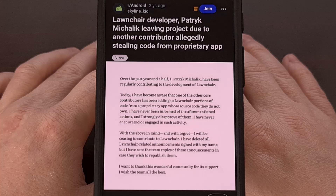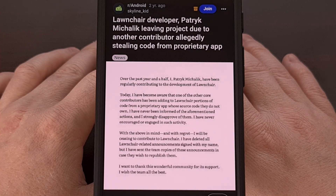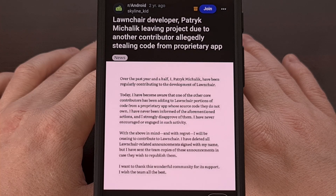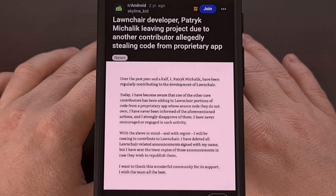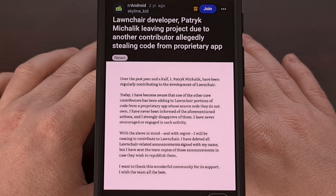I had heard so many good things about Lawn Chair Launcher, but after reading about a prominent developer leaving the team and accusing said team of stealing proprietary code from Google's Pixel Launcher, it made me wary about trusting a group of developers that would do something like that.